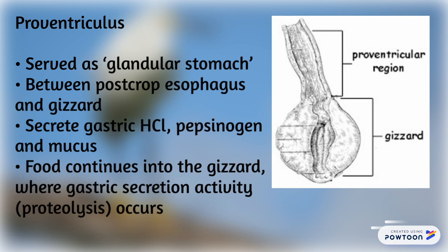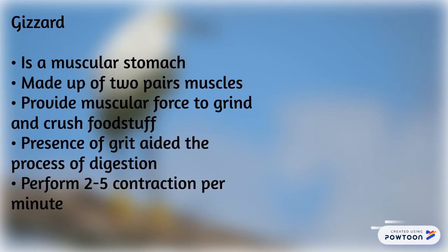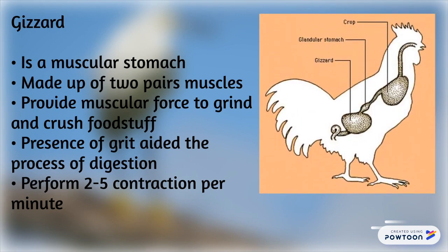Food will continue into the gizzard where mechanical digestion occurs. The gizzard is the muscular stomach made up of two strong muscles to provide muscular force to grind and crush food. The presence of grit aids the process of digestion. The gizzard performs 2–5 contractions per minute.